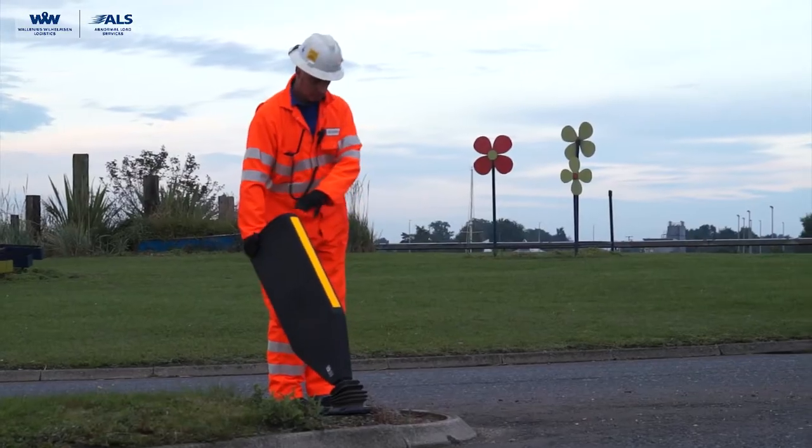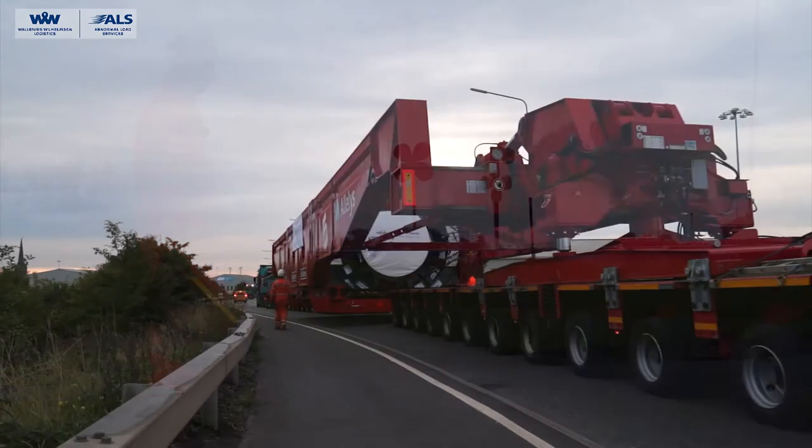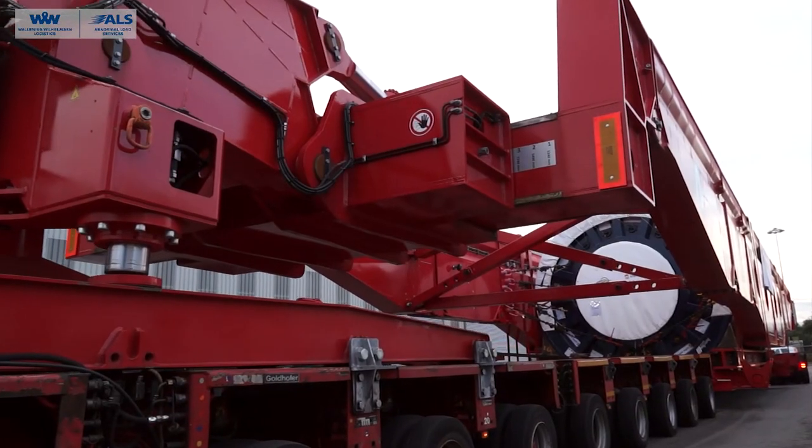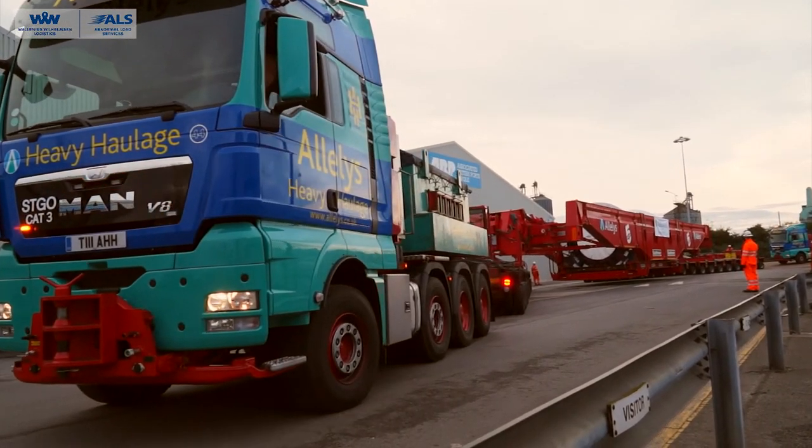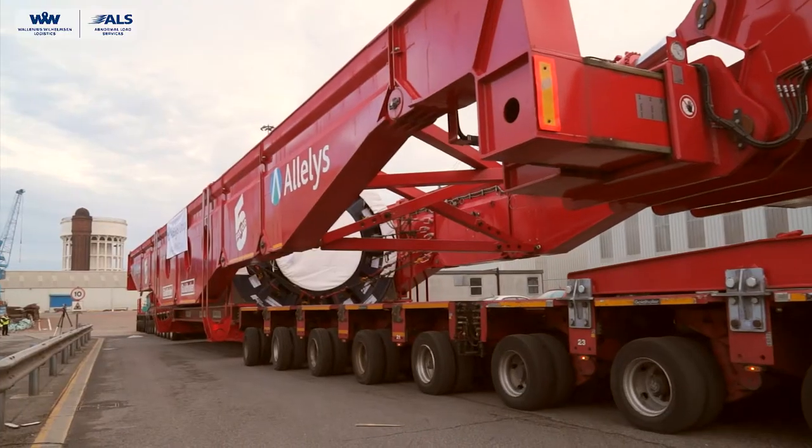Because of its width and its length, we have to remove certain street furniture — that is keep-left bollards, some fencing, and some lights. That will be arranged by the council; they'll do that today or tomorrow night.